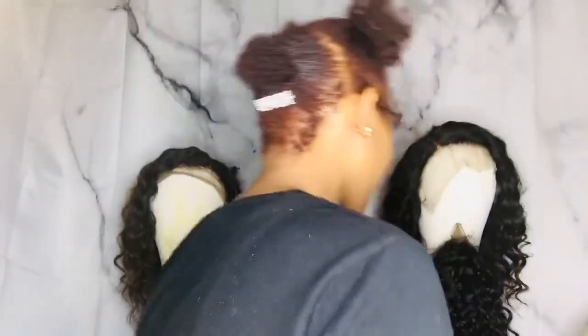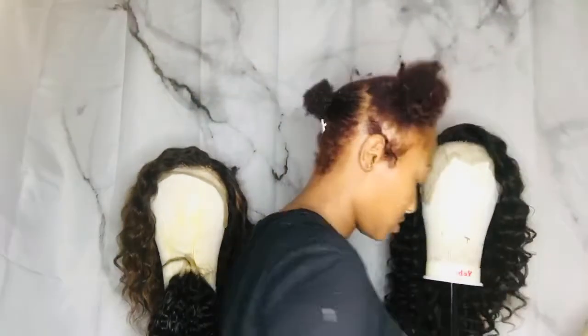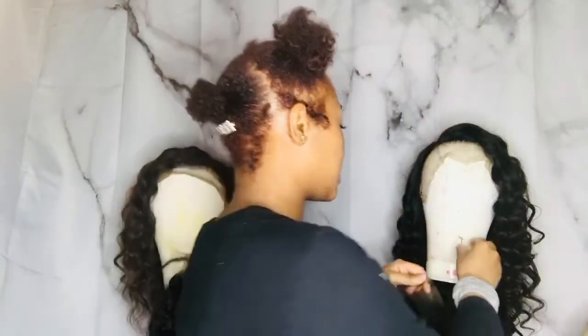Hey guys, right here is a 14-inch curly wig. I like to call this my Italian curly because it's like Italian curly — she's 14 inches, she's got the clips, boom boom boom. All my prices will be posted once I post this video and I'll flip the camera around so you guys don't have to keep staring at me awkwardly.